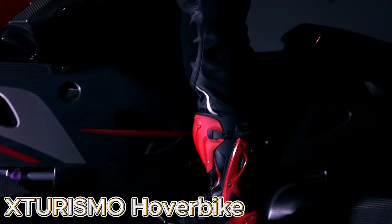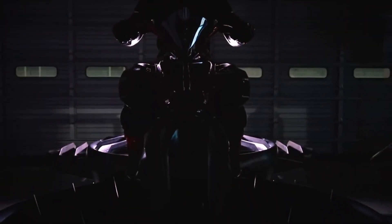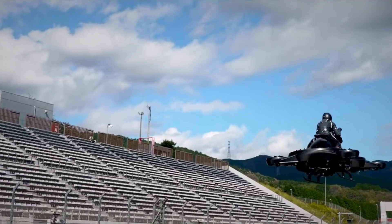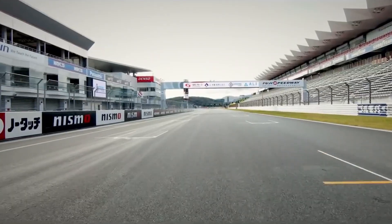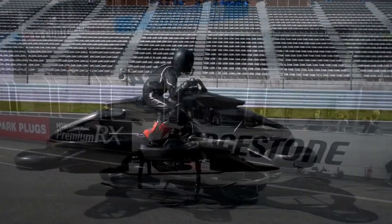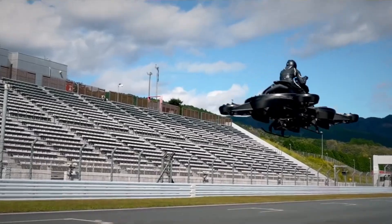The XTURISMO Hoverbike looks like something pulled straight from the future — a real, rideable machine that finally turns the dream of flying motorcycles into reality. Developed by Japan's AAR-Winds Technologies, the XTURISMO hovers several feet above the ground using multiple propellers powered by a hybrid system of electric and combustion engines. It's a technological marvel that bridges the gap between motorcycle performance and drone-like flight.